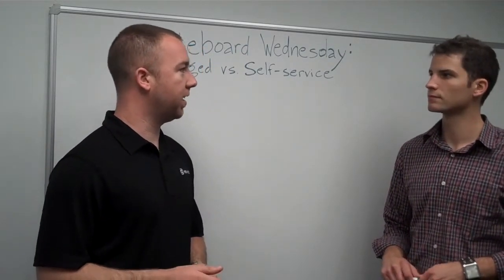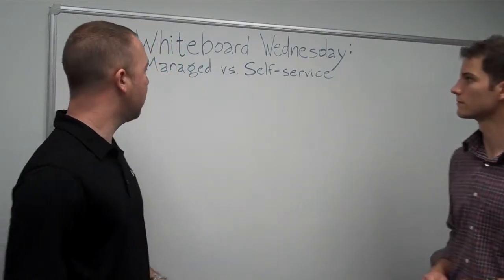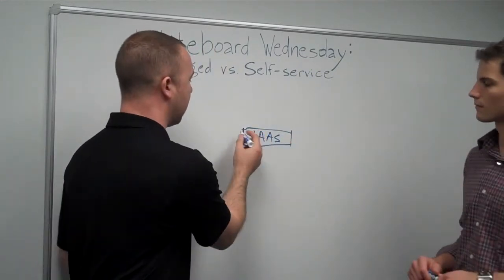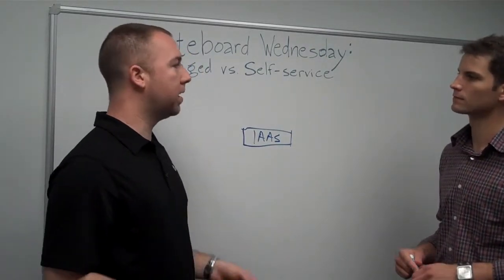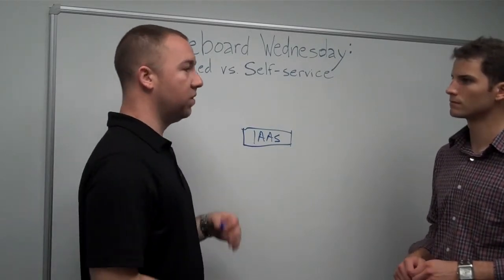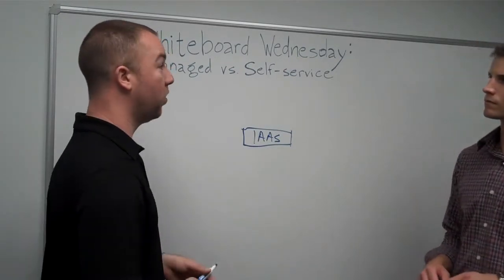VMware is working on great things with Redwood that will allow IT managers to take hold of that. So managed versus self-service, if we're talking specifically about infrastructure as a service, there are different levels within IaaS. Depending on how much control you want, you've got self-service setups like vCloud Express, or you've got a full-fledged VMware-supported platform like in the enterprise space — ranging between self-service and fully managed.